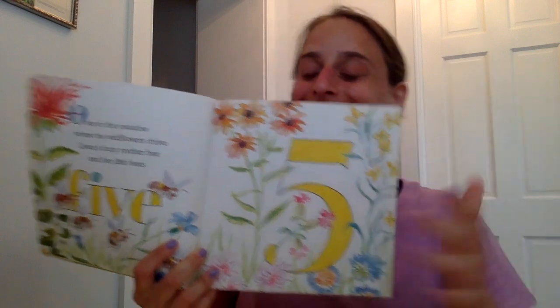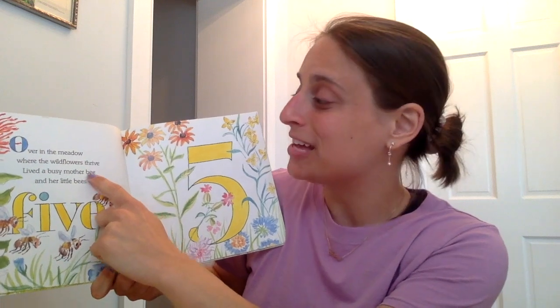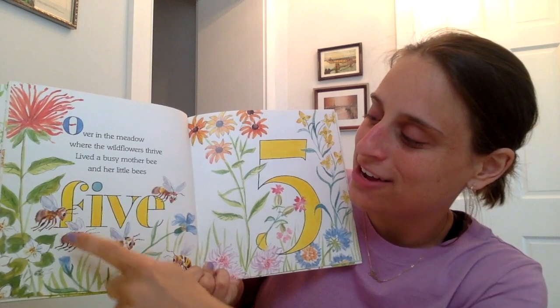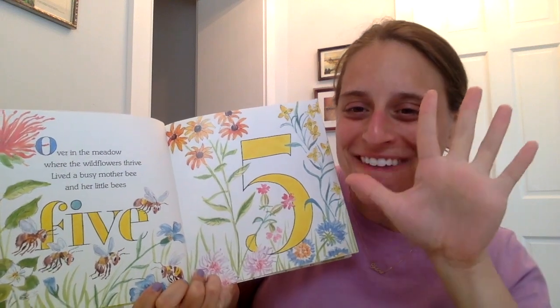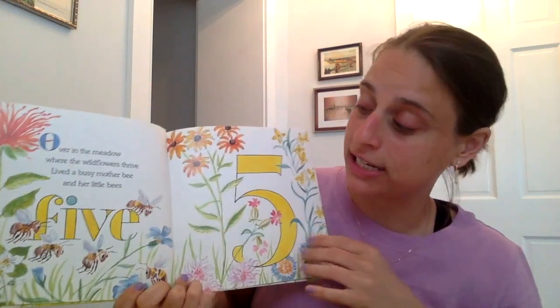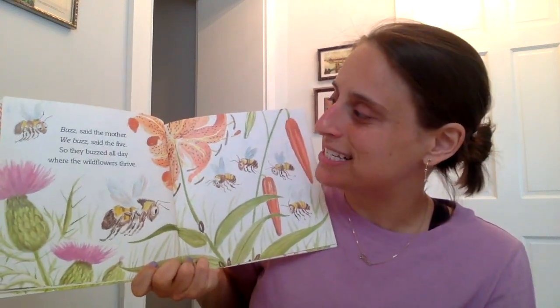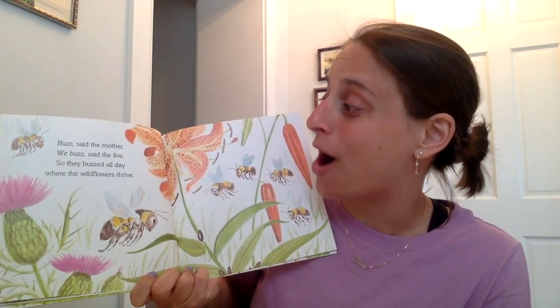What number do we see here? It's the number five. Over in the meadow, where the wild flowers thrive, lived a busy mother bee and her little bees five. Let's count the bees together. One, two, three, four, five — five little bees. It's a beautiful illustration, beautiful drawings. I like this book. Buzz, said the mother. We buzz, said the five. So they buzzed all day where the wild flowers thrive.